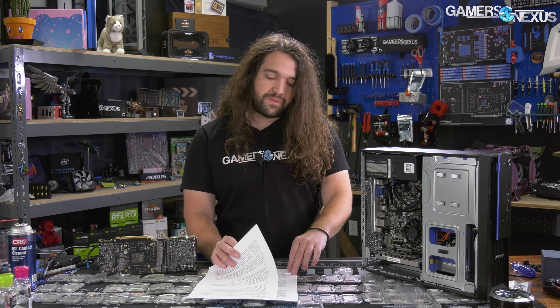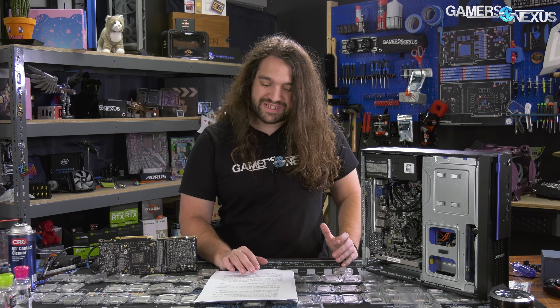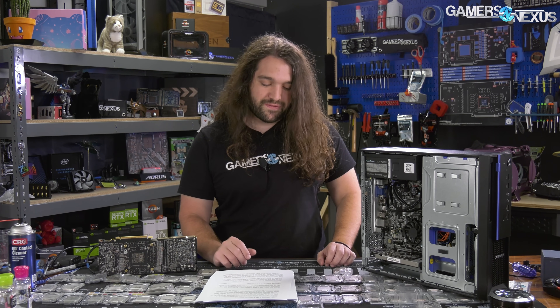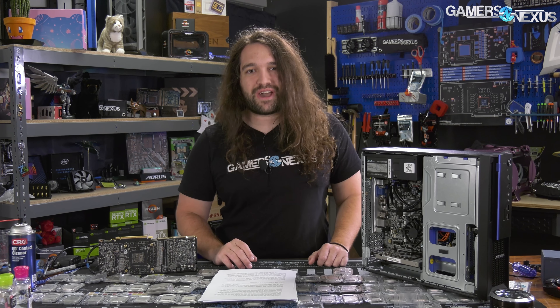The bigger part of this content piece is going to be talking about the history of Zhaoxin, why VIA is involved, how Cyrix is involved, and companies like the Higon CPUs and how they are related. It's really interesting history, but we should get the quick benchmarks out of the way first, just to really set the stage on how good this thing...